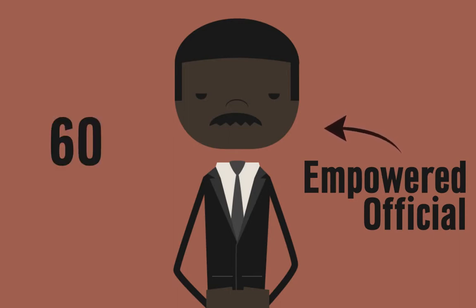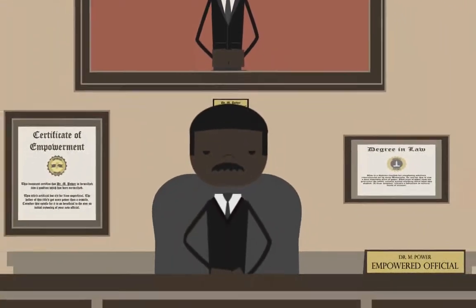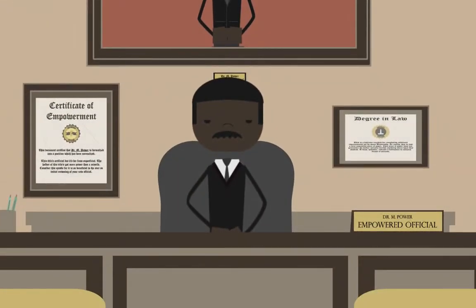The government typically takes 60 to 90 days to process applications, so Sally planned ahead, and now she'll have her licenses in place without having to delay her research. Way to go, Sally!